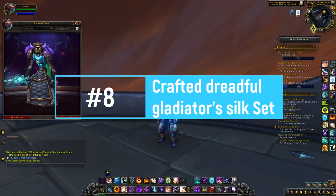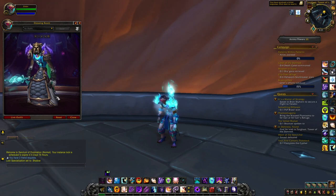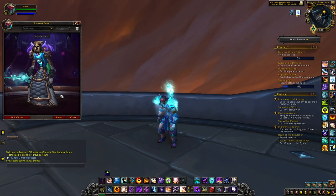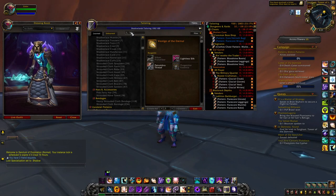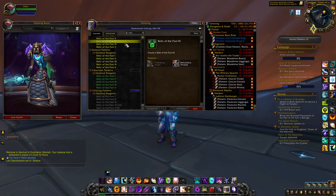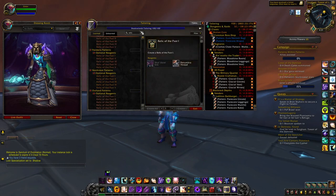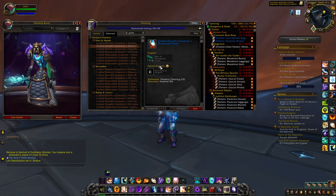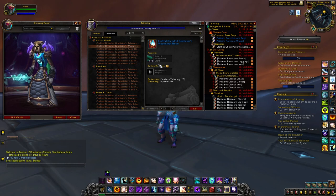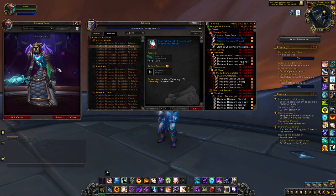At number eight we have the Crafted Dreadful Gladiator's Silk set, which you can craft with the Tailoring profession from Mists of Pandaria. Using Relics of the Past, you can upgrade the item level of crafted items to either 48 or 54, making these sets some of the best you can use in the Mage Tower. A lot of people also purchase them for their unique appearances and to complete the set achievement.